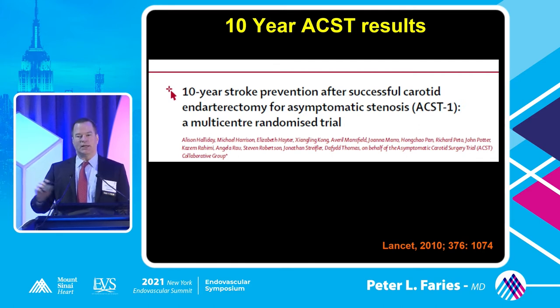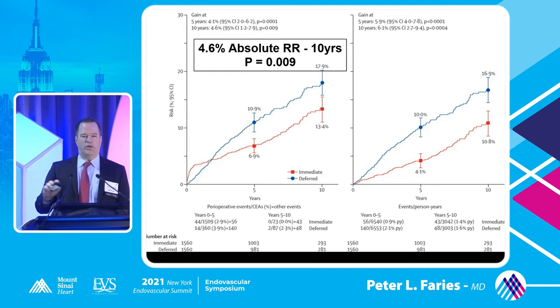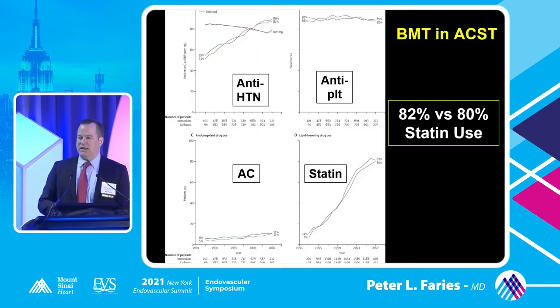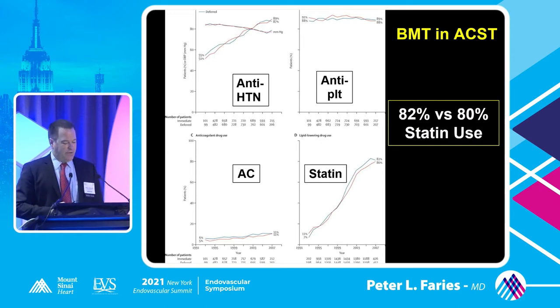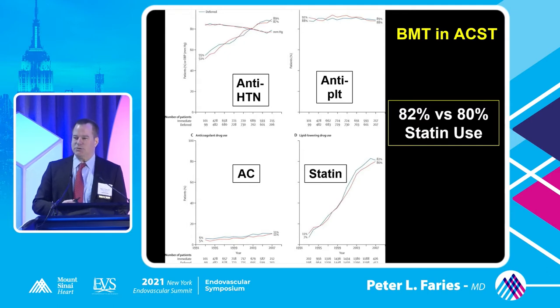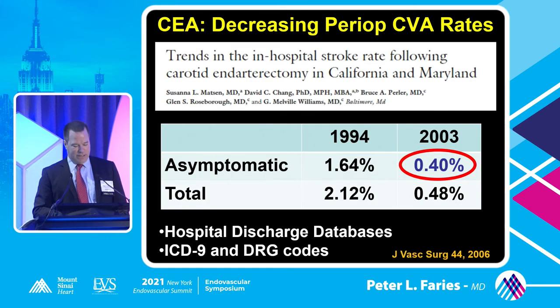Let's look at the ACST trial and the utilization of best medical therapy. Even with the utilization of best medical therapy within that trial, they still see a benefit for endarterectomy. And you actually see that as these patients were being enrolled, the utilization of best medical therapies within the trial itself - management of hypertension, antiplatelet agents, and most particularly statin use - was used in 82% of patients in the medical arm and 80% in the surgical arm. These patients really were receiving best medical therapy.